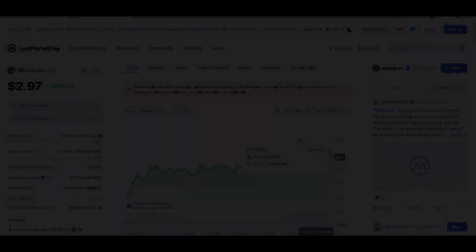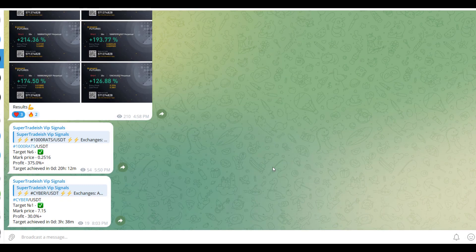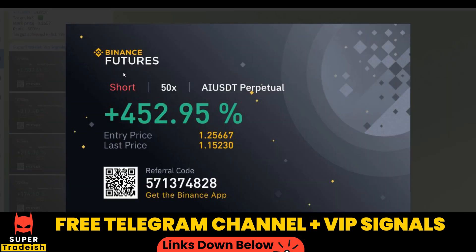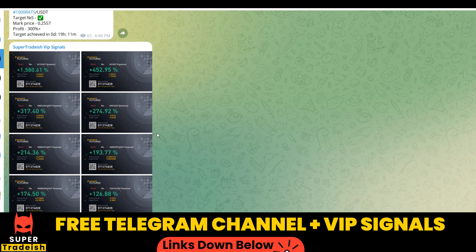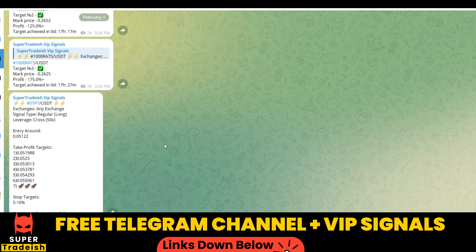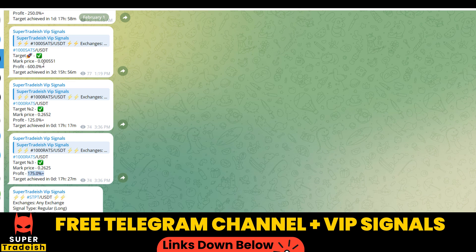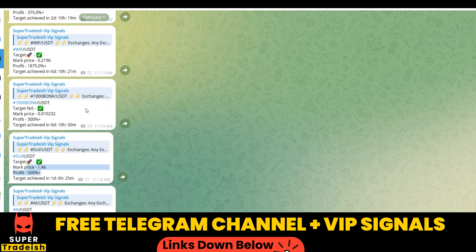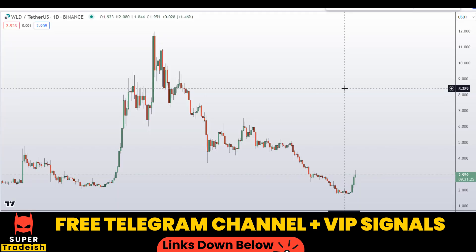Don't forget to like this video. On my VIP Telegram signal service group we have been making consistent gains on a daily basis — 1500%, 1600% on a single coin, 400% on another coin. Almost all the targets have been achieved: 300% here, 250% here, 600% gains, 500%, and 1800–1900% gains on WIF coin. If you want to make this kind of money, subscribe to my VIP Telegram group — the link is in the description.